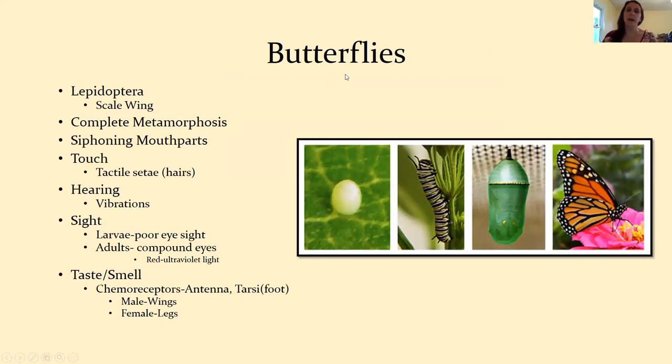First, a little background about butterflies in general. Butterflies are part of the order Lepidoptera, which means scale wings. All butterflies and moths have scale wings. If you've ever picked one up and it felt dusty, those are actually scales coming off the wings. All butterflies and moths go through complete metamorphosis.